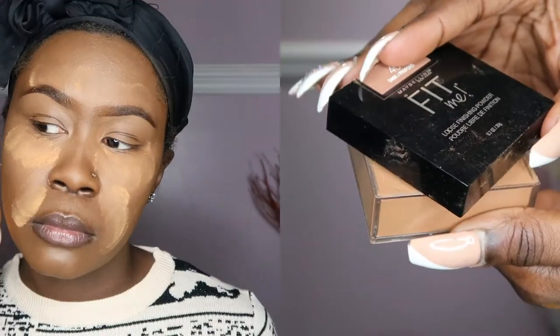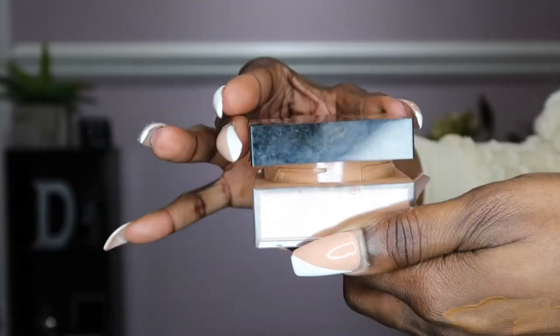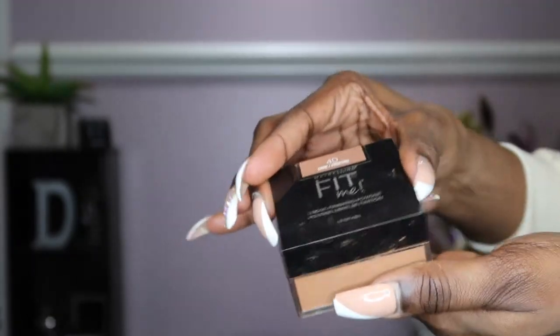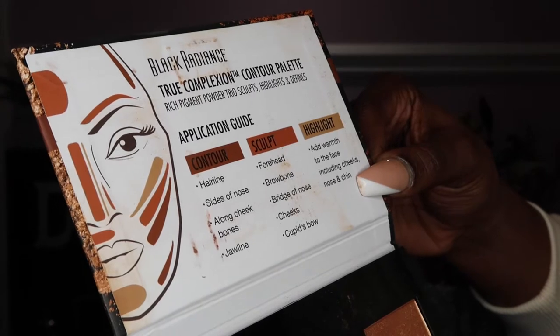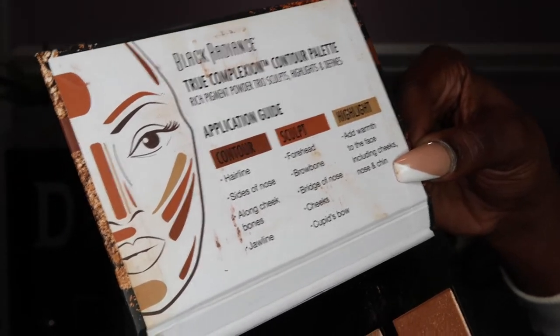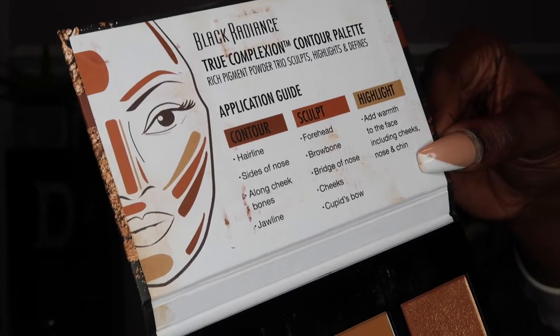To set the highlight in place, I'm using the Maybelline Fit Me Loose Powder, which retails between $5 and $8 depending on where you purchase it. To contour and highlight the face, I'm using the Black Radiance True Complexion Contour Palette, and I highly recommend this for beginners simply because it comes with an application guide.